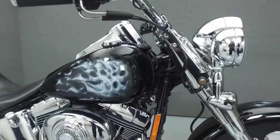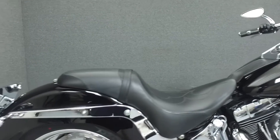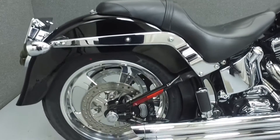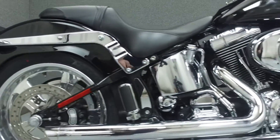Powered by an 88 cubic inch V-twin engine with a 5-speed transmission, the Fatboy puts out 85 foot-pounds of torque at 3,000 RPM. It has a seat height of 25.1 inches and a dry weight of 714 pounds.